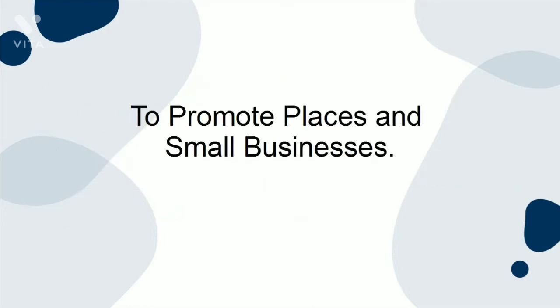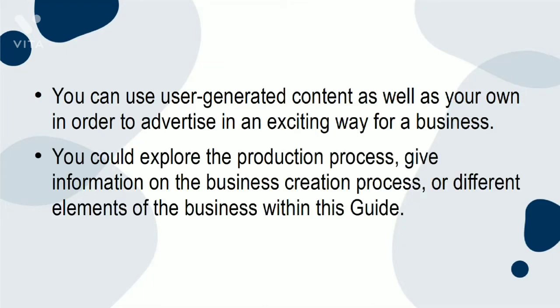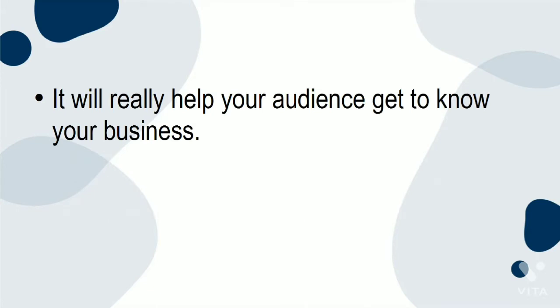To promote places and small businesses: if you or someone you know has a business with a physical location tagged on Instagram, you are able to create a guide promoting it. You can use user-generated content as well as your own in order to advertise in an exciting way for a business. You could explore the production process, give information on the business creation process, or different elements of the business within this guide. It will really help your audience get to know your business.